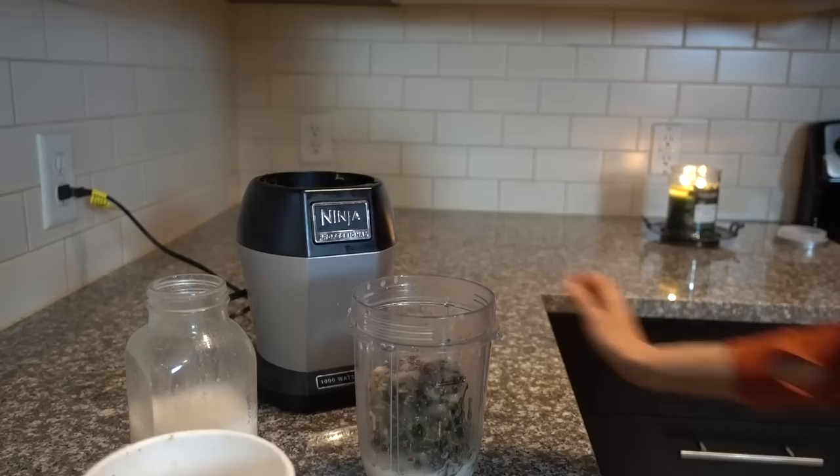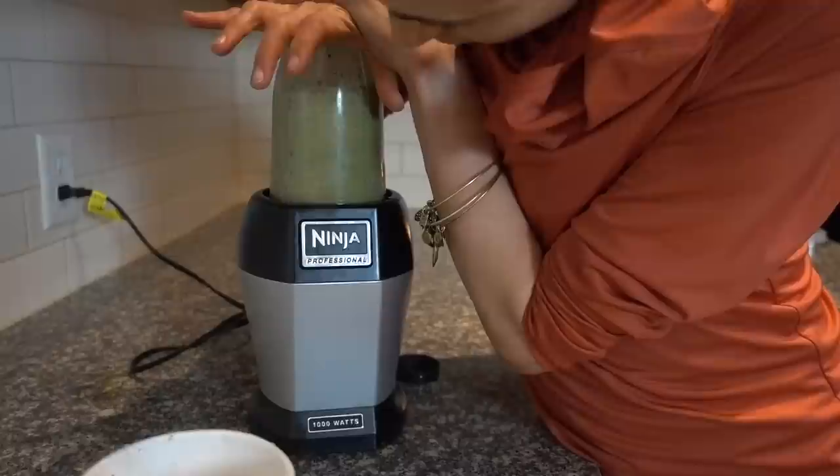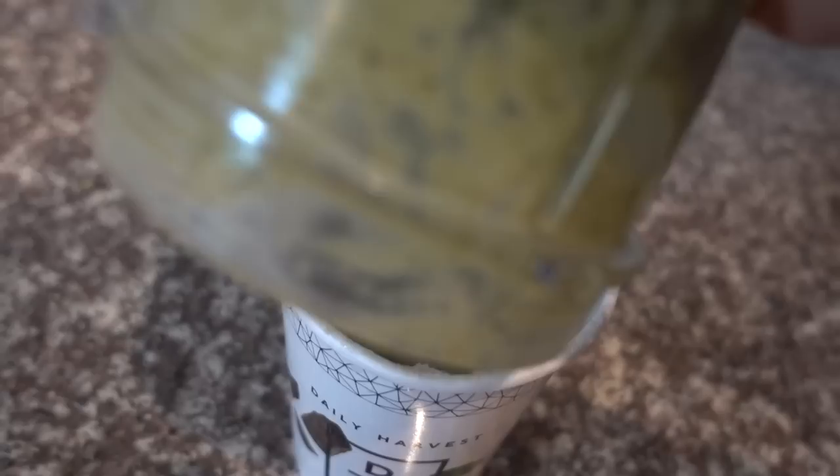I have to go get my little blade. It comes out really thick. Tastes so good. And then you just pour it back into the little cup. I was kind of conservative on the liquid because I like mine thick, but you could add a little bit more liquid if you want it more smoothie-ish.